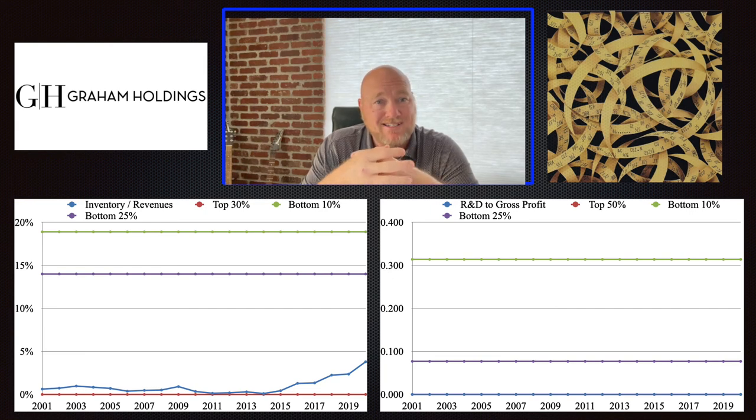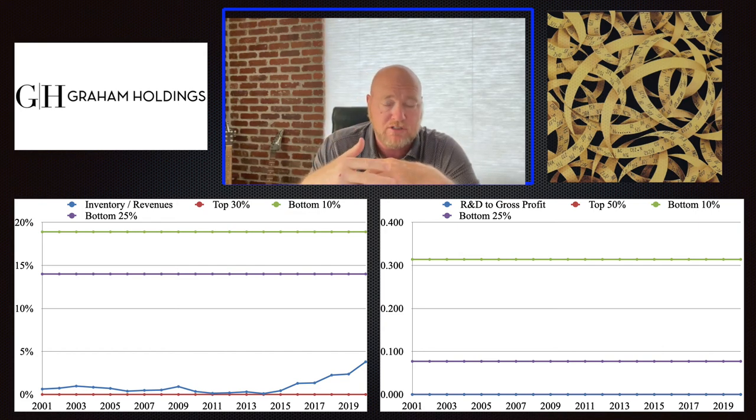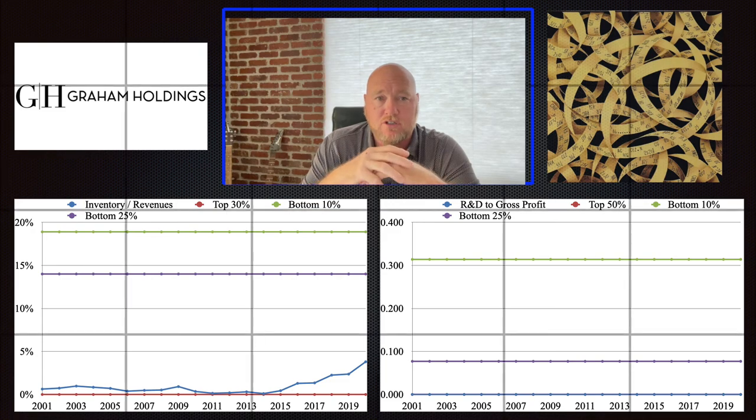So all of a sudden you say: this company, even though it's got a bunch of diverse businesses, in the aggregate seems to be doing a really good job — which is one of the reasons why I like this company, even though it's a conglomerate.